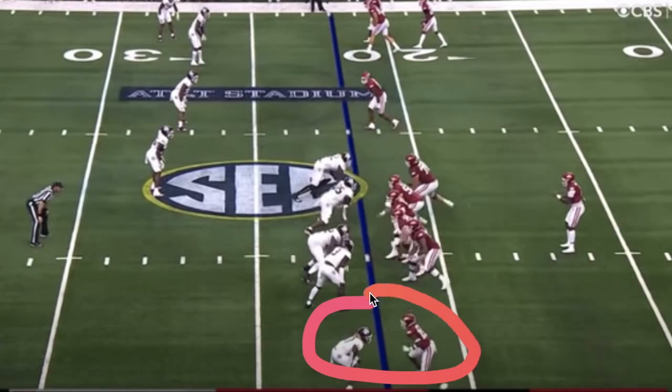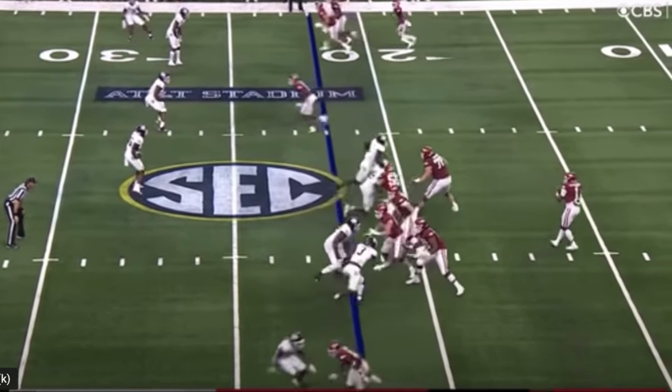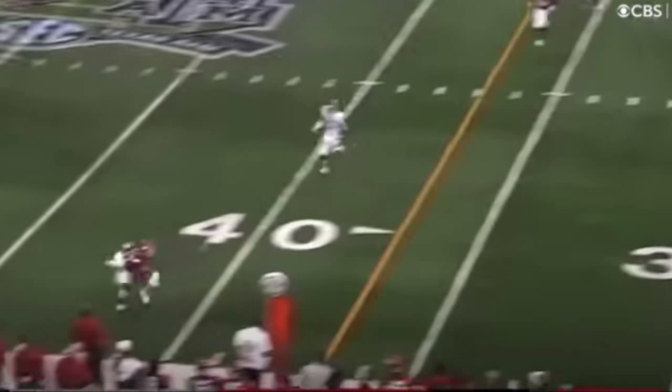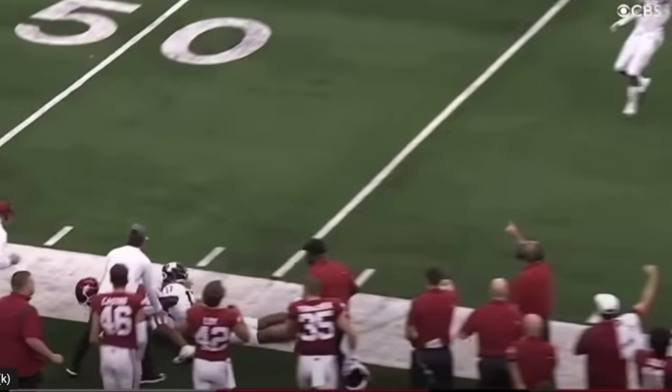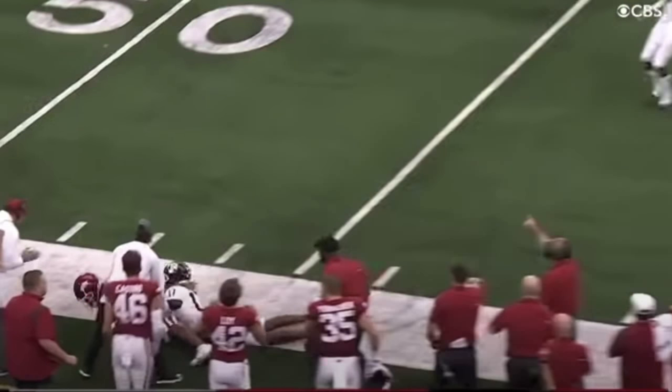Here's a back shoulder throw to the receiver at the bottom of the screen — a great example of KJ's ability to throw his receiver open. Even though it's good coverage in press man, KJ does a great job throwing his guy open. He delivers it to space to allow his receiver to make the catch. Good job by KJ throwing his guy open from the pocket.